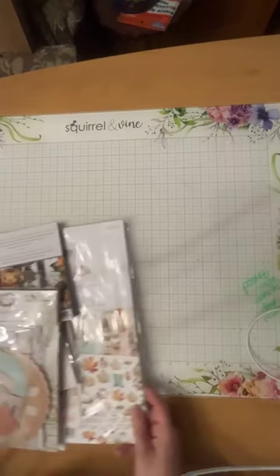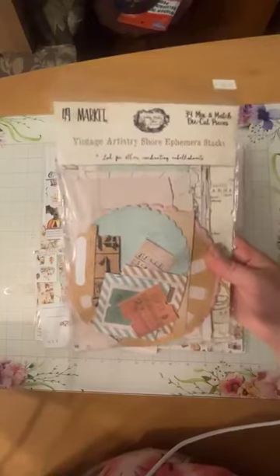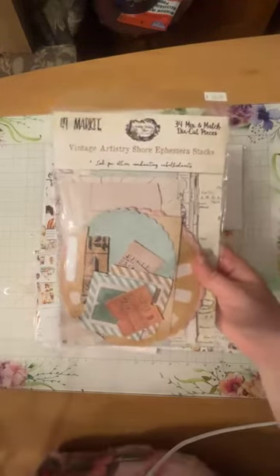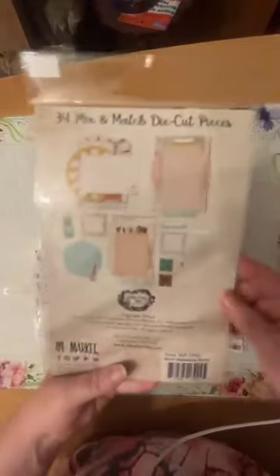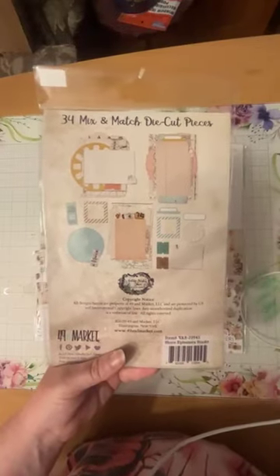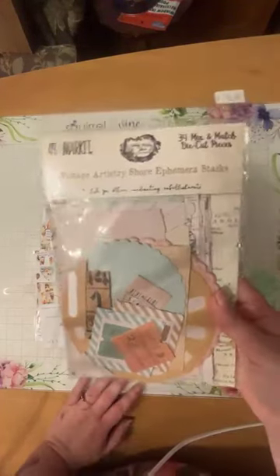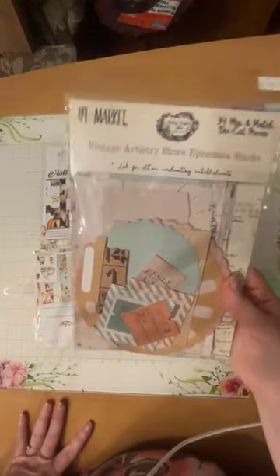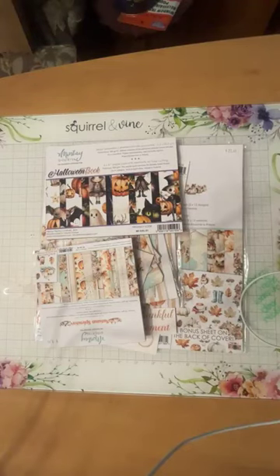While organizing last week I also found some 49 and Market 'Vintage Artistry Shore' ephemera stacks — these are discontinued from 49 and Market but they are gorgeous. If you're into journaling, they have lovely lacy details with a doily sort of flavor, and you get all kinds of mix-and-match pieces for clusters. They pair well with the 'In My Craft Room' collection from Minty or the Christmas ones. At $10.99 you can't go wrong — you're getting 34 mix-and-match pieces!